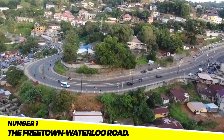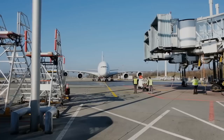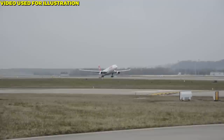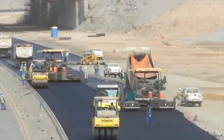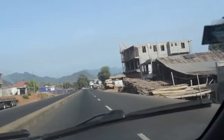Project 1: The Freetown Waterloo Coastal Road. The Freetown Waterloo Coastal Road is a new road being built along the coast of Freetown, funded by the European Union and expected to cost $100 million. Scheduled for completion in 2023, it will improve access to the city's port and airport, boost Sierra Leone's economy, attract foreign investment, and create over 5,000 jobs during construction and 1,000 more after opening.